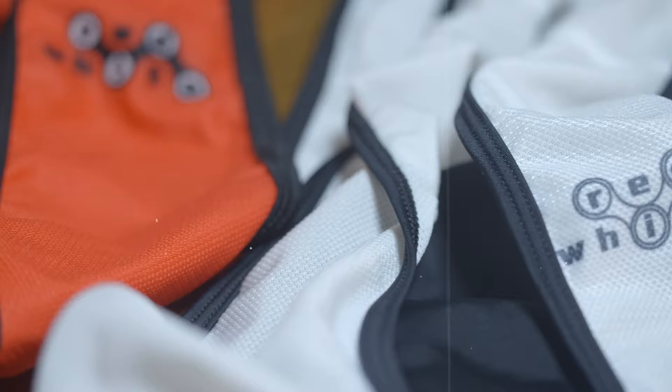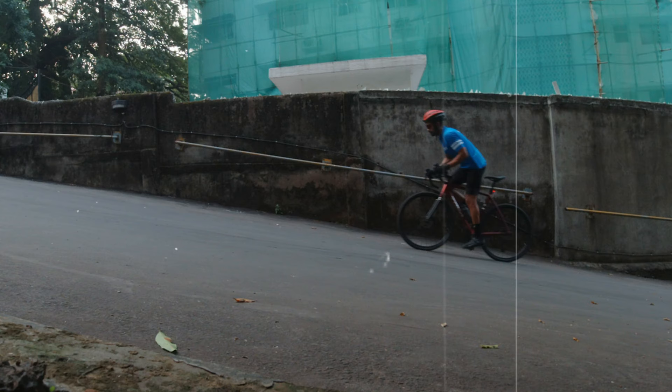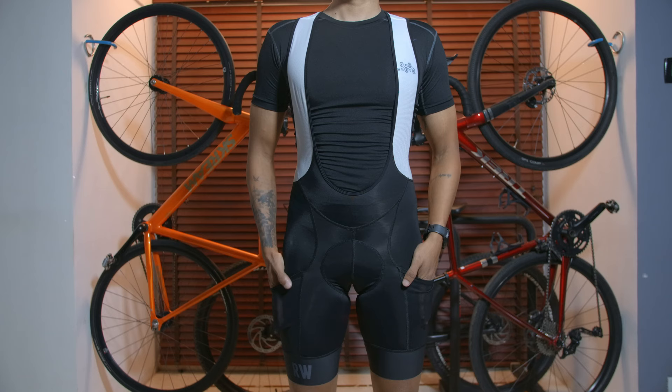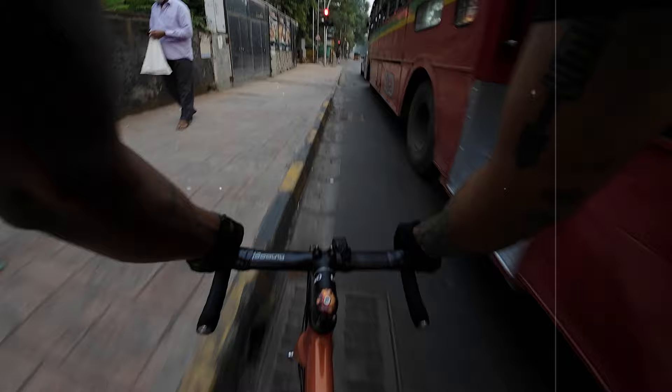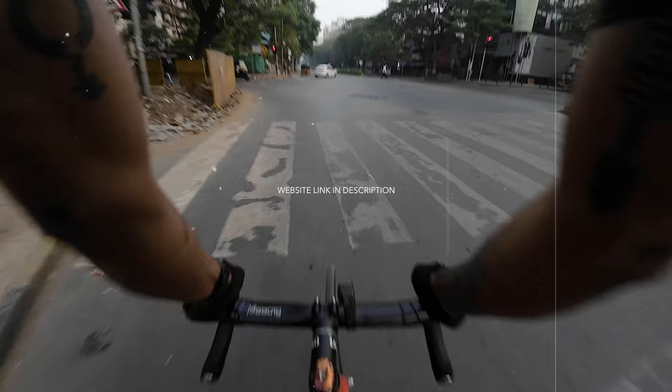Which is why I have only been riding in the Red White bibs. They are made to last, get you through those long hours on the saddle, at a very affordable price. My only wish would be if all bibs could have at least one pocket, because it's so damn useful. If you need more information or would like to check out prices, I've left a link to the website in the description below.